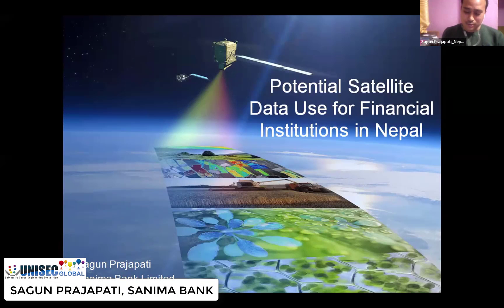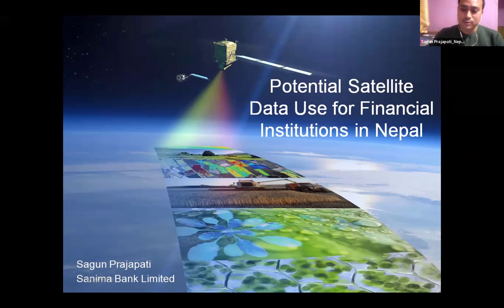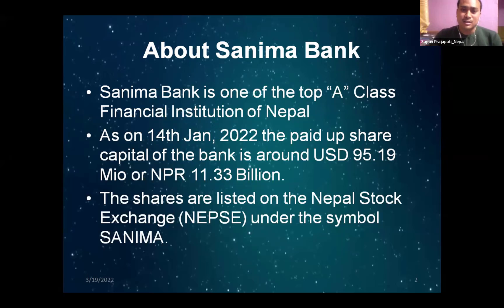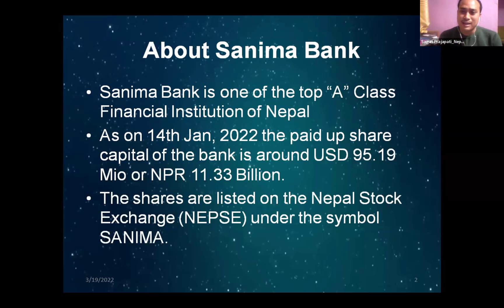Thank you so much, Awaz and all UNES team. My presentation title is Potential Satellite Data Uses for Financial Institutions in Nepal. Before jumping to my presentation, I wanted to give a short introduction about my bank. Sanima Bank is one of the top A-class financial institutions of Nepal. Currently there are 27 commercial A-class commercial banks in Nepal, and Sanima Bank has around 95.19 million USD paid-up capital — that's 11.33 billion Nepali rupees. Sanima Bank is listed on the Nepal Stock Exchange.